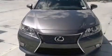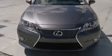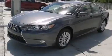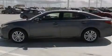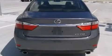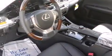Features include the premium package, Bluetooth mobile device connectivity, full power accessories, side curtain airbags, air conditioning with automatic climate control, traction control, an anti-lock braking system, rain sensing windshield wipers, and a sunroof that enables you to fill the cabin with fresh air at the push of a button.